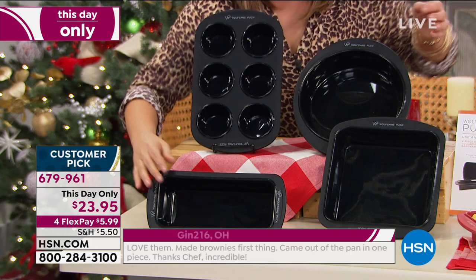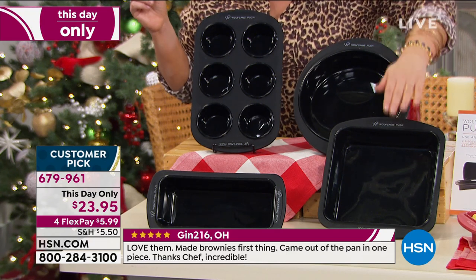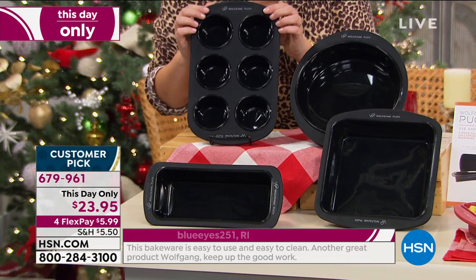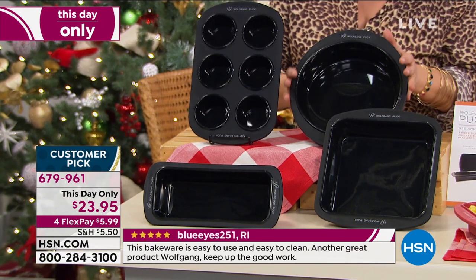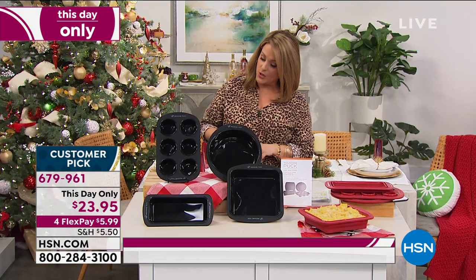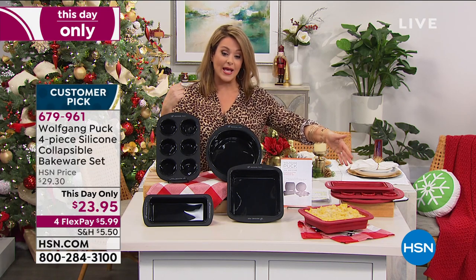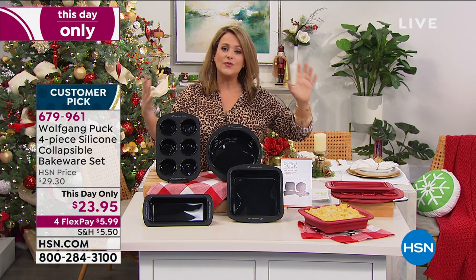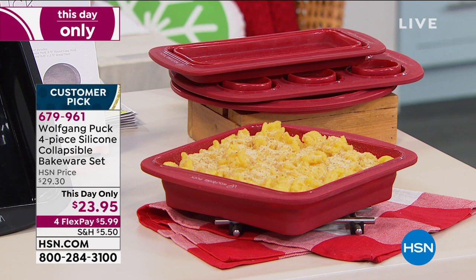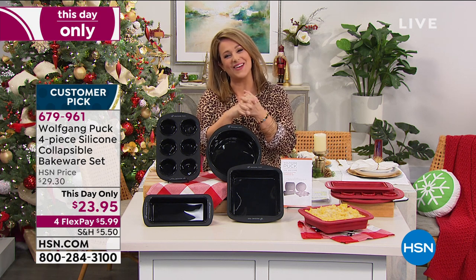You're going to get the bread mold, the square for casseroles or brownies, the six-muffin silicone sheet, and the round cake mold. These are oven safe to 446 degrees and dishwasher and microwave safe. They are a genius design — already a customer pick. I have them available in black and red. Item number 679961. Welcome to Chef Wolfgang Puck, who is standing by!